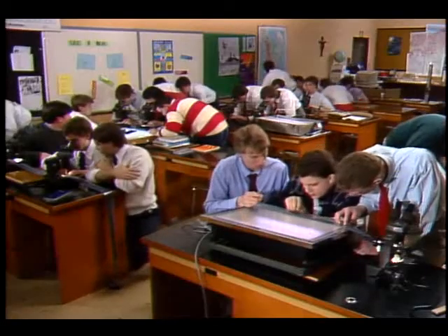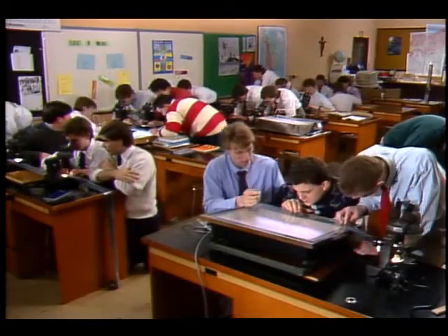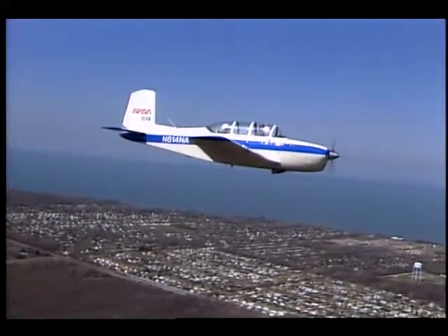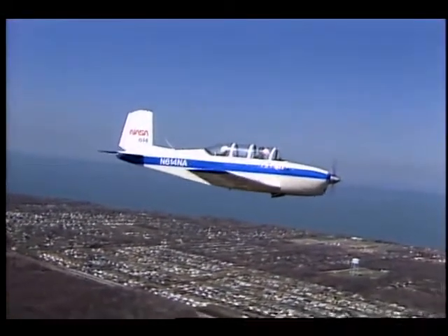And in a sense they are creating something new for each and every one of these experiments. The goal is to involve more students and schools around the country, and to use the T-34 to do other types of classroom-related studies, including Newton's Laws of Motion.